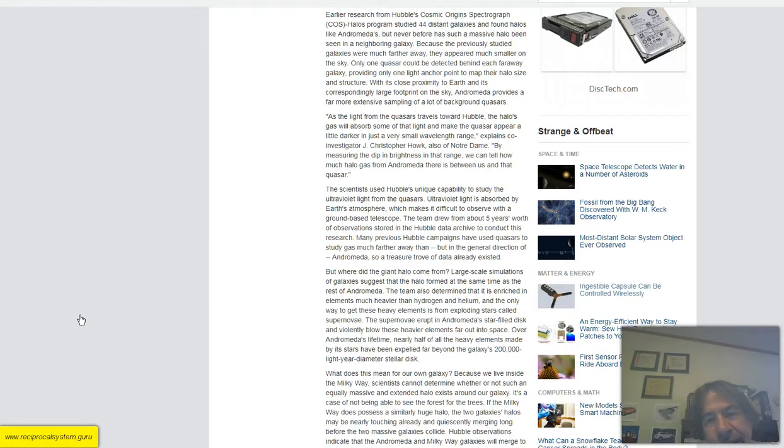But where did the giant halo come from? Large-scale simulations of galaxies suggest that the halo formed at the same time as the rest of Andromeda — and that's not what the reciprocal system says. The team also determines that it is enriched in elements much heavier than hydrogen and helium, and the only way to get these heavy elements is from exploding stars called supernovae. Wrong. That's enough of this — let's go back and see what the truth is.